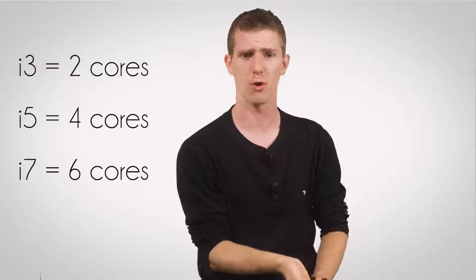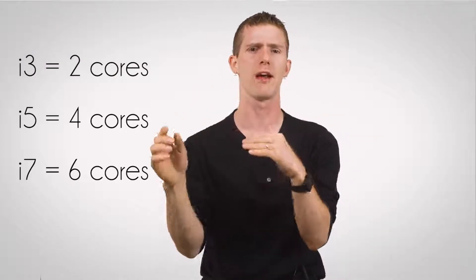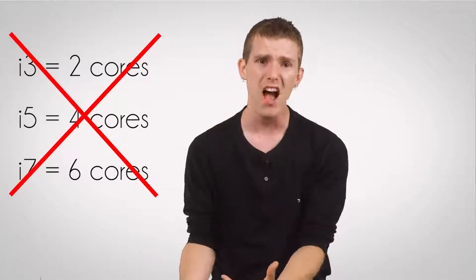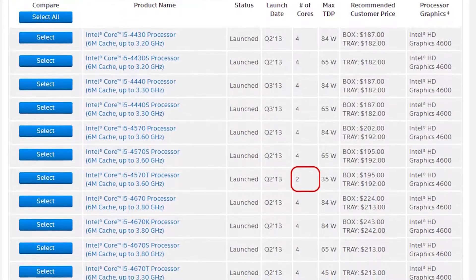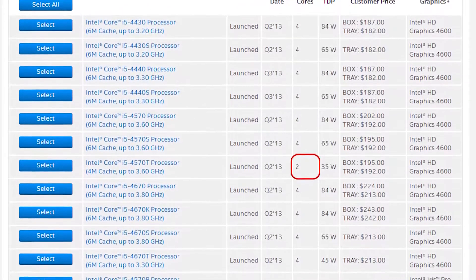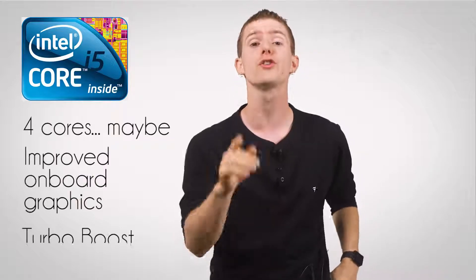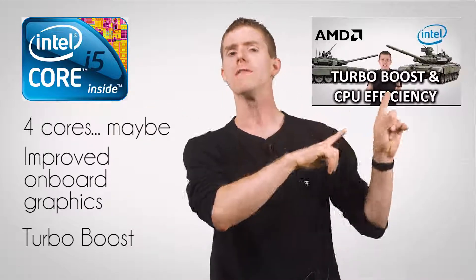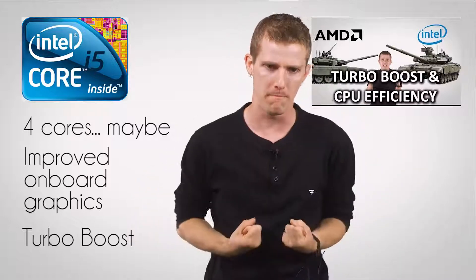Which leads us to the Core i5. I wish I could say it was as simple as Core i3s have two cores and Core i5s have four cores — the number of cores equals n minus one, where n is the number after the little i. But it's not. Mobile Core i5s have two cores and hyper-threading, while desktop ones mostly have four cores and no hyper-threading. But what they all have in common is improved onboard graphics and turbo boost for temporary performance enhancements when your system needs a little bit more oomph.